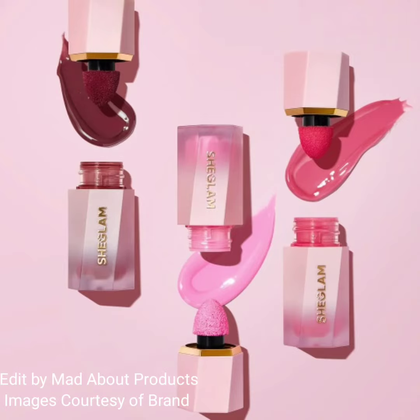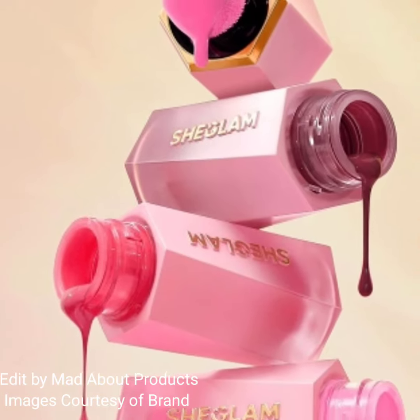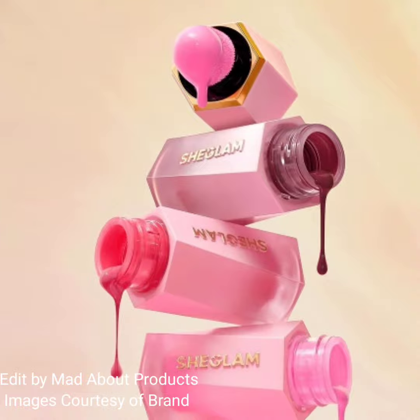Hi everyone, welcome back to my YouTube channel. Today's video is about SheGlam Cosmetics introducing three new shades of Color Bloom Liquid Blush. Get flushed with their Color Bloom Liquid Blush, featuring nourishing ingredients and a long-wearing lightweight gel cream formula that loves your skin.